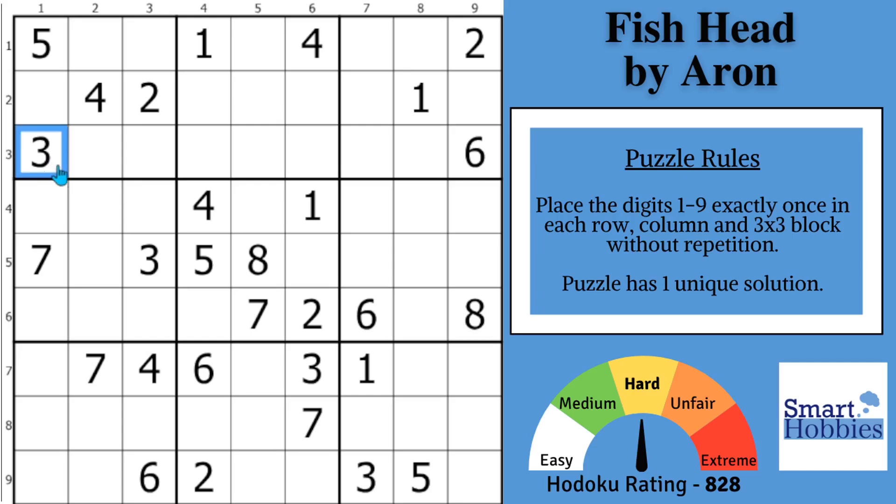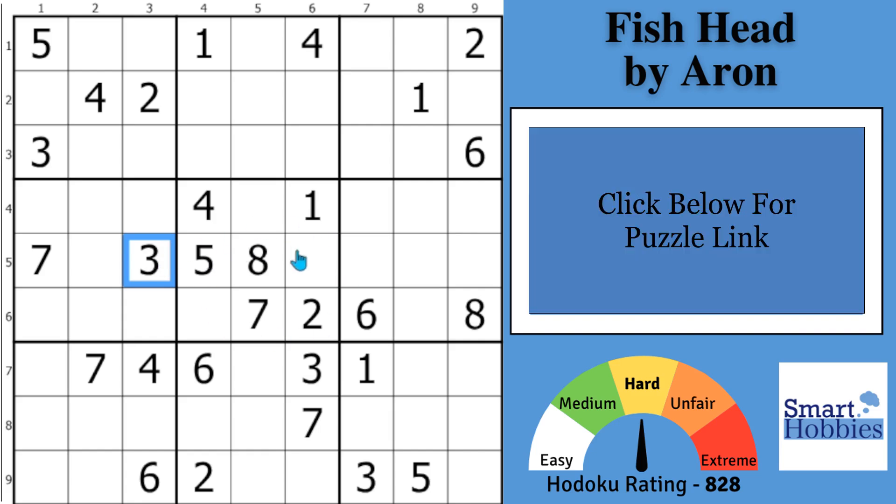I will show you three Sudoku habits you need to break right now and how to replace them with three good ones. And with that, it's solving time.